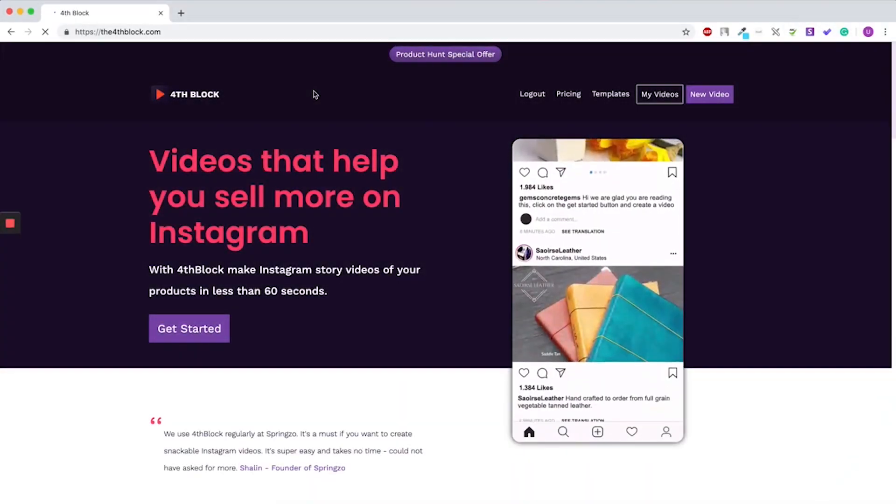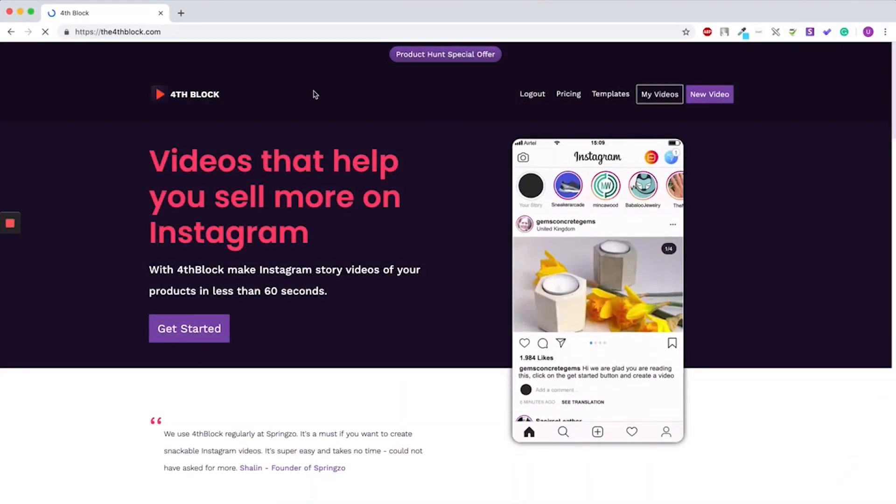So if you want to grow your business, vertical video is one of the best ways how you can do it in 2019 and beyond. Because most people check their content on mobiles, so if you create vertical content you will take most of their screen and they will give you most of their attention.